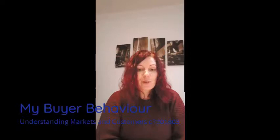First of all, to understand what marketing is, the Chartered Institute of Marketing defines it as the management process of anticipating, identifying and satisfying customer requirements profitably.